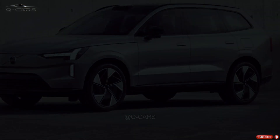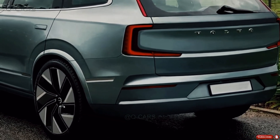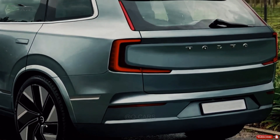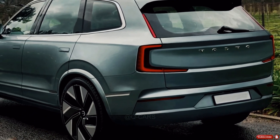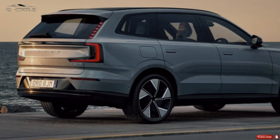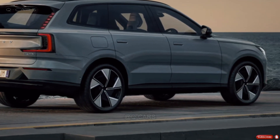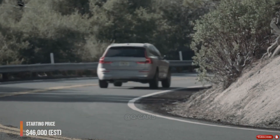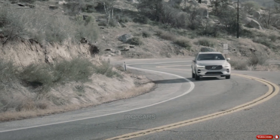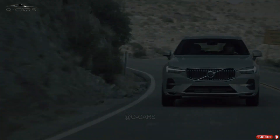Volvo will debut the XC60 2024 in the latter half of 2023, and it will have seven different trim options: Core, Plus, Ultimate, Recharge, Recharge Plus, Recharge Ultimate, and Recharge Polestar Engineered. The starting price will be a reasonable $46,000, and the top-of-the-line platinum trim will cost $77,000. The following chart shows the projected shifts in prices.